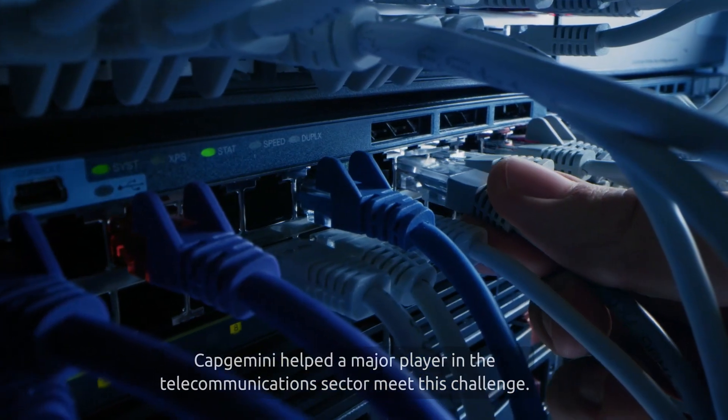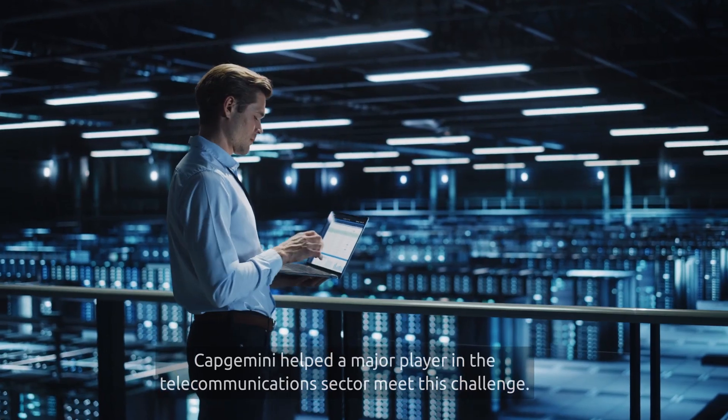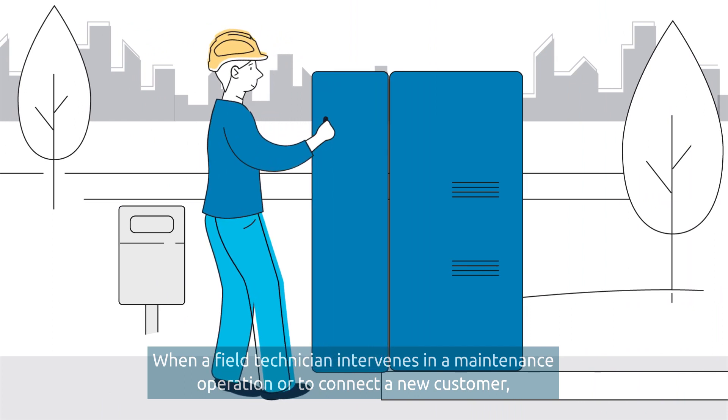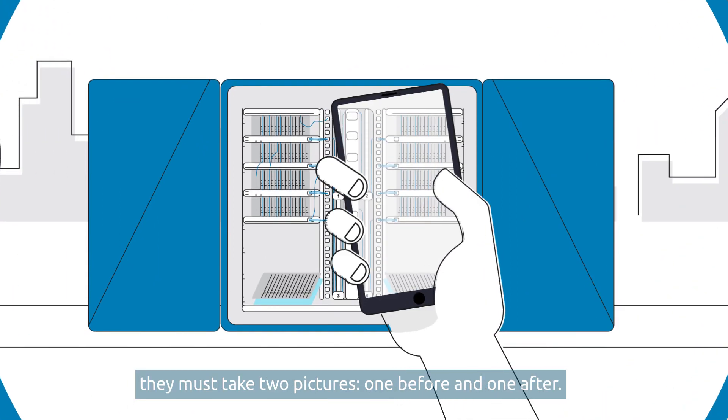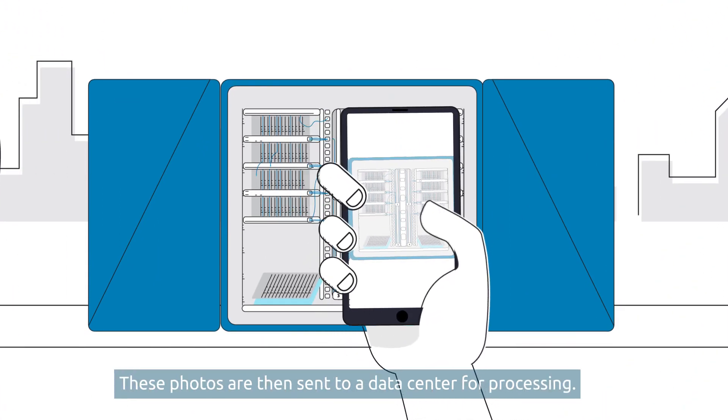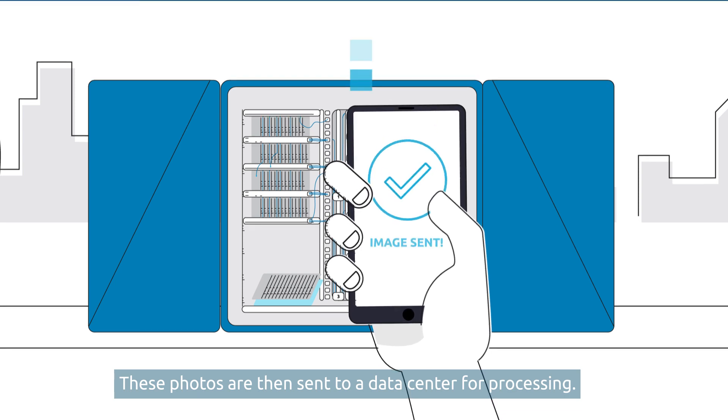Capgemini helped a major player in the telecommunications sector meet this challenge. When a field technician intervenes in a maintenance operation or to connect a new customer, they must take two pictures — one before and one after. These photos are then sent to a data center for processing.